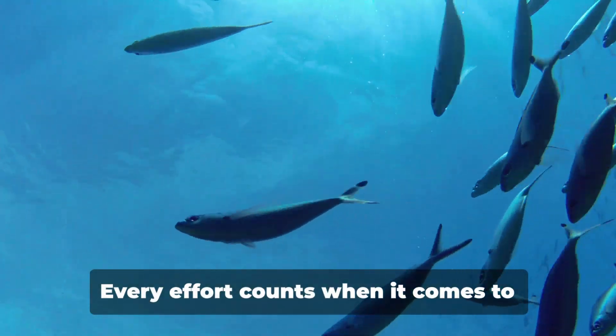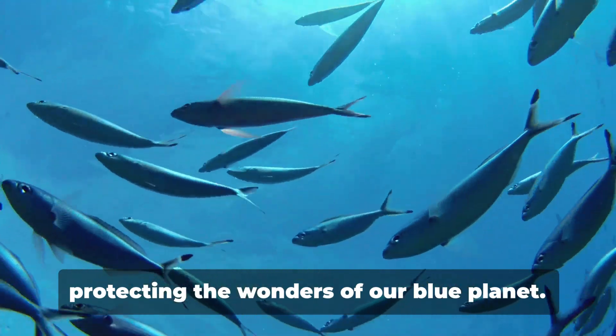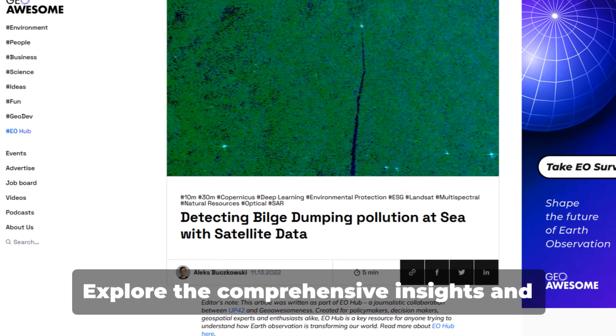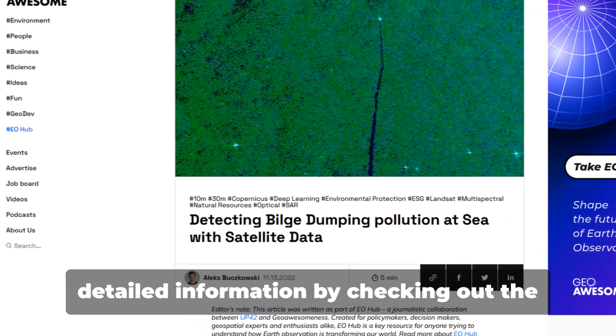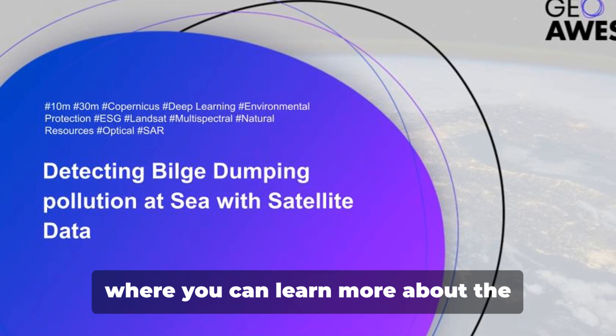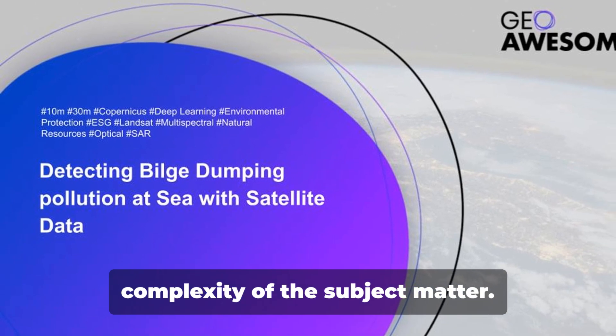Every effort counts when it comes to protecting the wonders of our blue planet. Explore the comprehensive insights and detailed information by checking out the article in GeoAwesomeness Community, where you can learn more about the complexity of the subject matter.